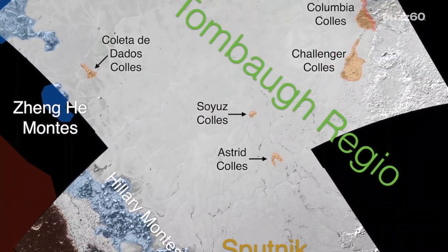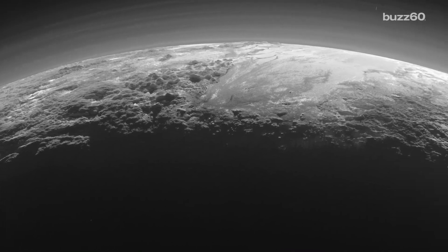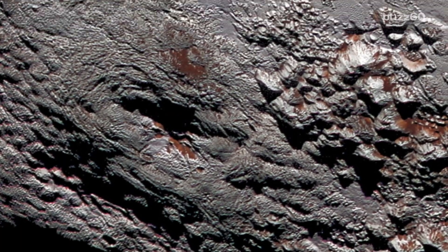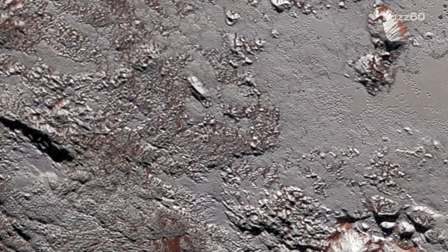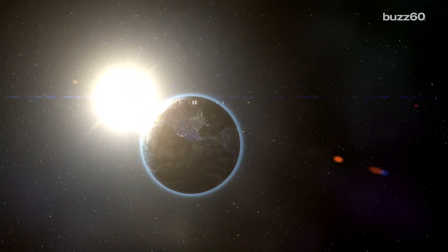We do know it takes up a region of the planet called Sputnik Planum, and the heart is made of nitrogen ice, as well as methane and carbon monoxide. Researchers in France put together a computer simulation to recreate Pluto's atmosphere from 50,000 years ago back to now, which, by the way, is only 200 trips for Pluto around the sun.